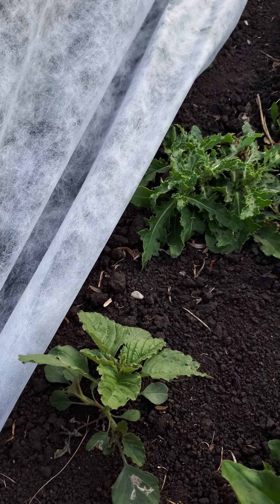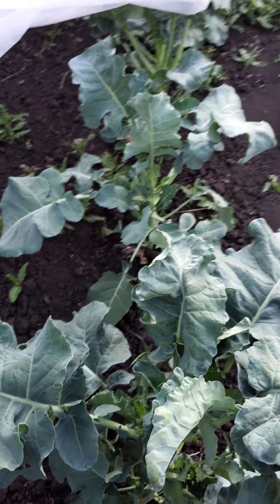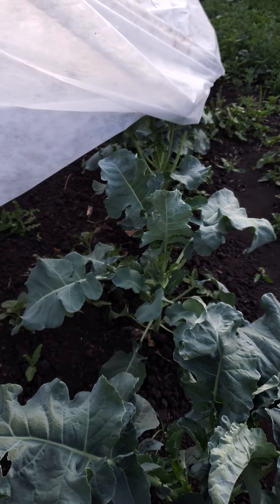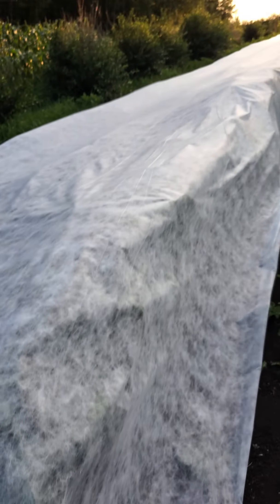Under here is broccoli and broccolini. Just protecting it from those little white butterflies and the moths for the season. Otherwise everything gets really, really buggy.